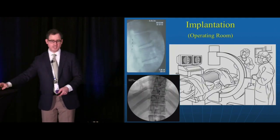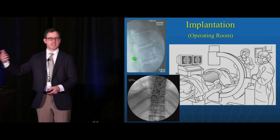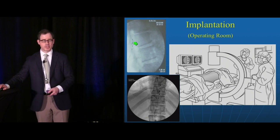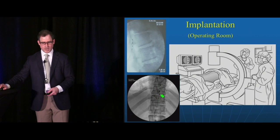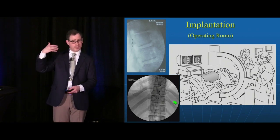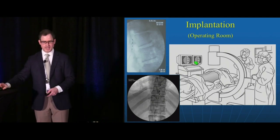When we perform the implantation in the operating room, this is what it looks like — a trial lead with contacts through which electricity flows. Today there are eight, sixteen, or more contacts. Under x-ray guidance you can see the placement of the wire — this is what we see in an AP view of the spine. The wire is placed in certain areas such as the thoracic or cervical spine based on where the patient's pain is.